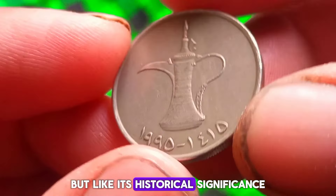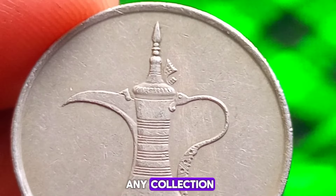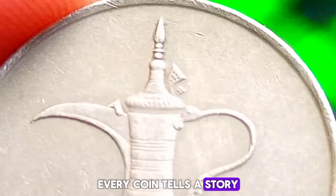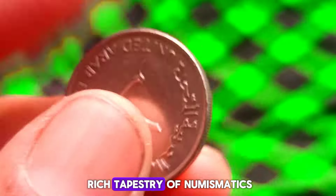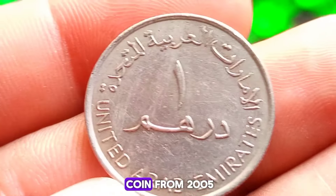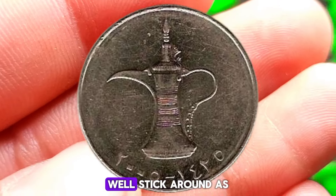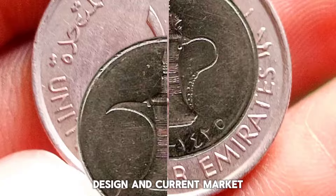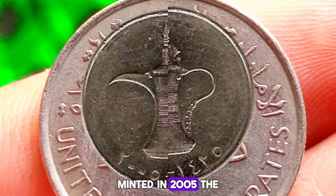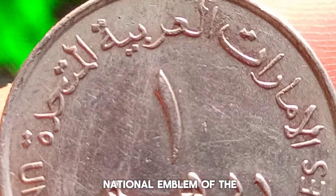In conclusion, while the United Arab Emirates 1 dirham 1995 coin in dirty condition may not command a high price, it still holds value to collectors and enthusiasts alike. Its historical significance, coupled with its unique design, makes it a fascinating piece to add to any collection. Remember, regardless of its condition, every coin tells a story. Next up, the United Arab Emirates 1 dirham coin from 2005 — let's explore its history, design, and current market value.